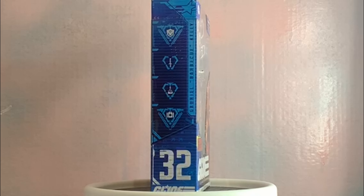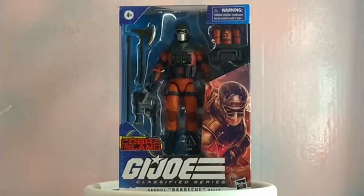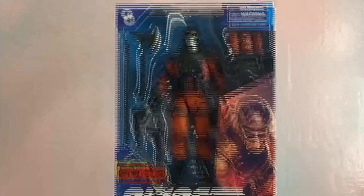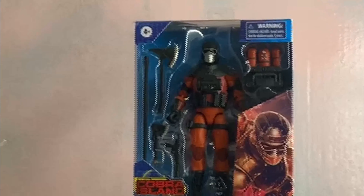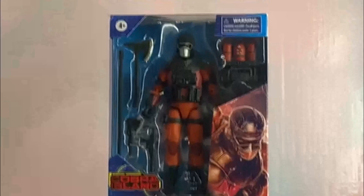We've got that Cobra Island portrait which we're very used to with this line. Nothing really on the back, just some strategic positions for the Joes to attack on Cobra Island. We've got his rank and file card on the side — you can check that out on the website. He's number 32 in the GI Joe Classified Series, Gabriel Barbecue Kelly.